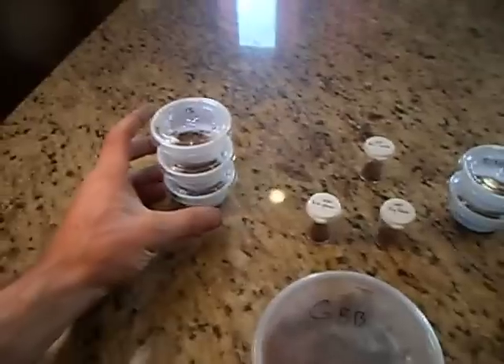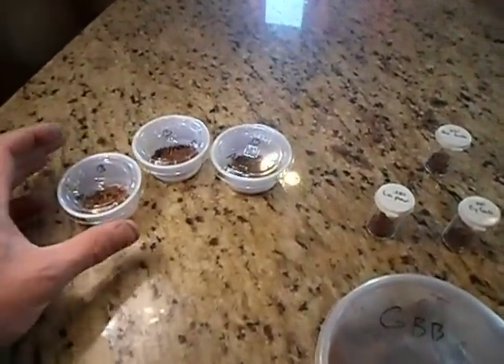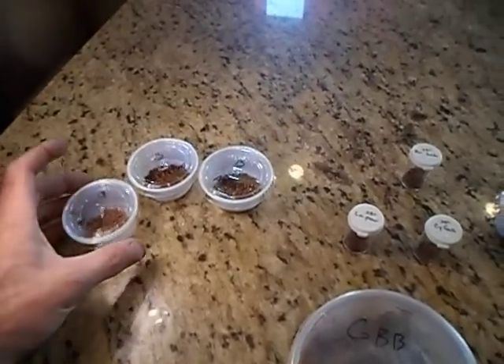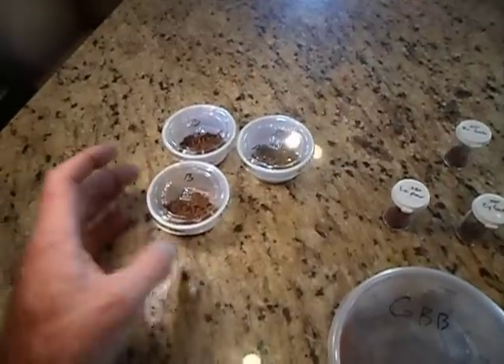These are Brachypelma aratum — got three of them, so really excited about that. That was the whole reason for making the drive. Let's go pick these guys up, they're about a quarter of an inch.